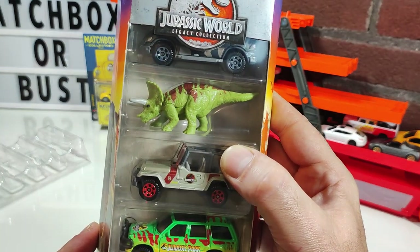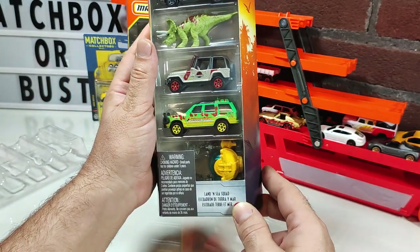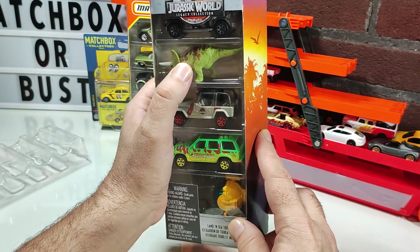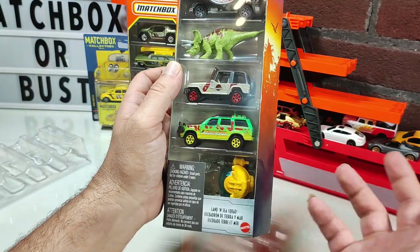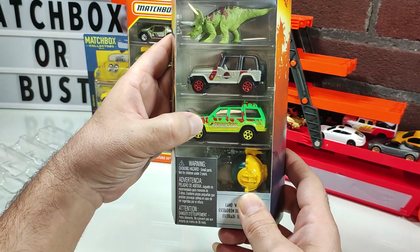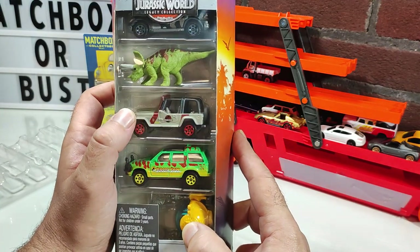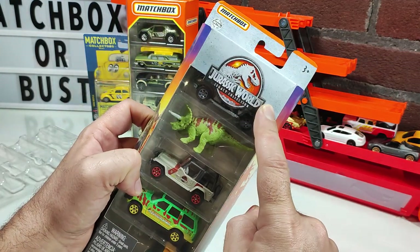Next is the Jurassic World Legacy Collection. I've opened at least one other five-pack from Jurassic World — it had a little Raptor, possibly blue. I was disappointed then because I had already purchased two or three models separately on cards. The same thing happens again here — I already have this one and this one. I'll have to do a thorough investigation after the video to see if there are any variations.